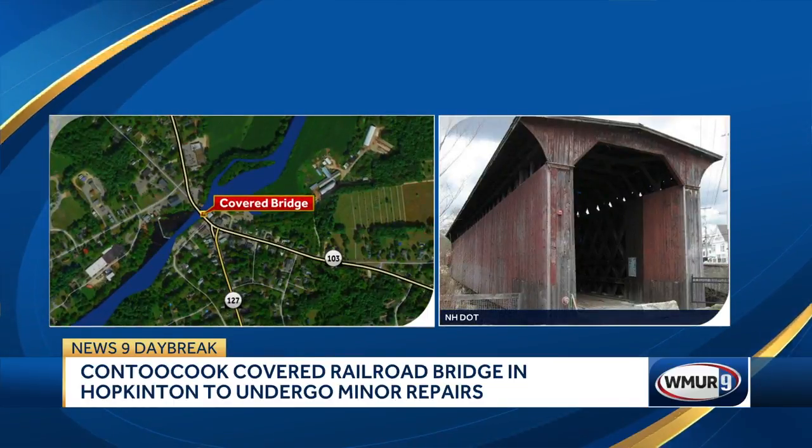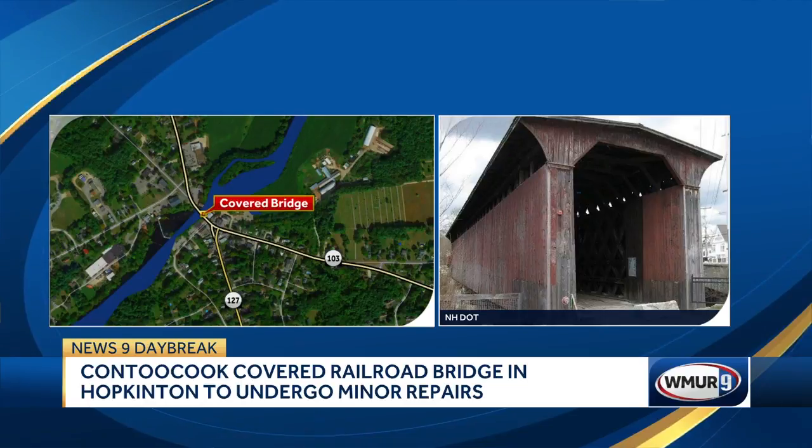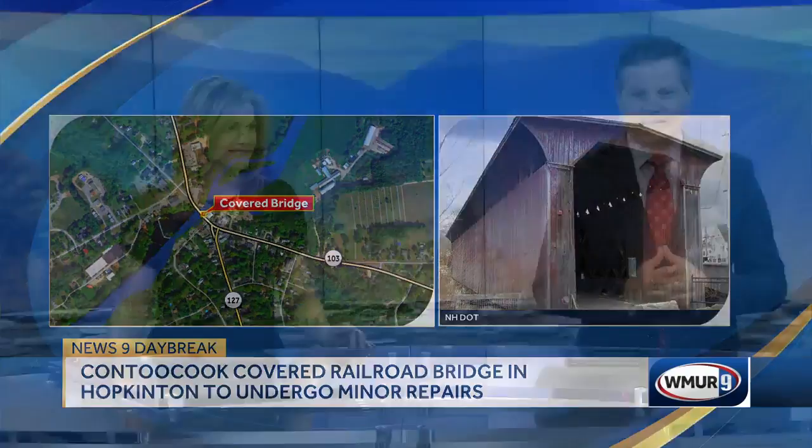The bridge was built in 1889 for the Concord and Claremont Railroad and was used for rail traffic until 1960. Still around, built in the late 1800s — a lot of history there.